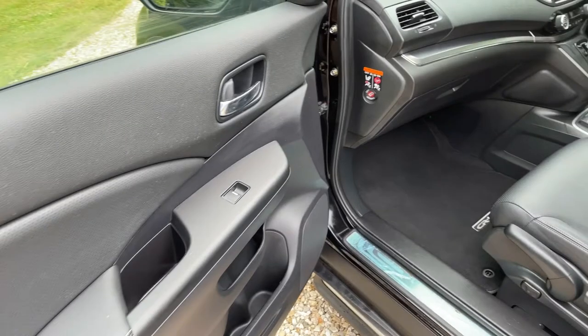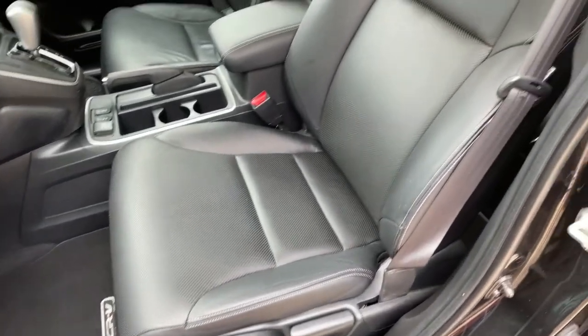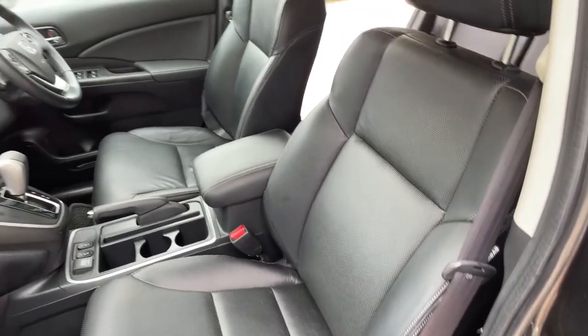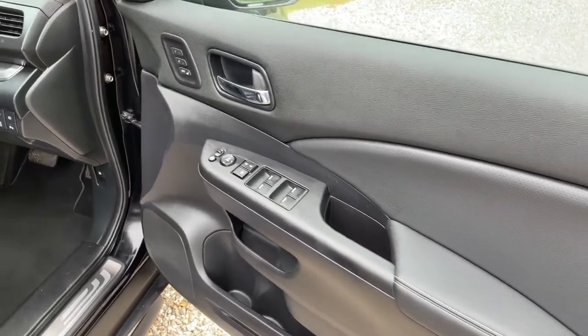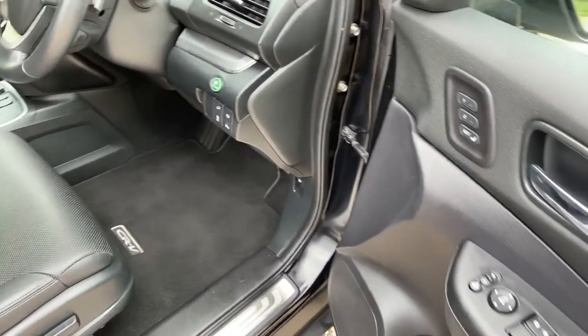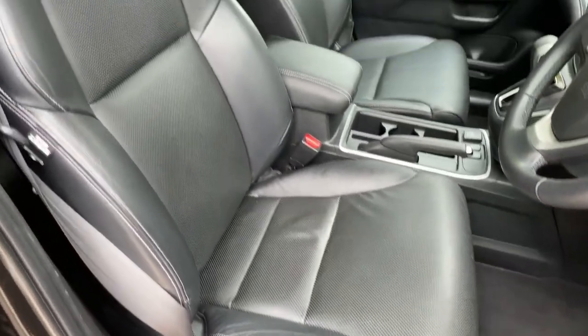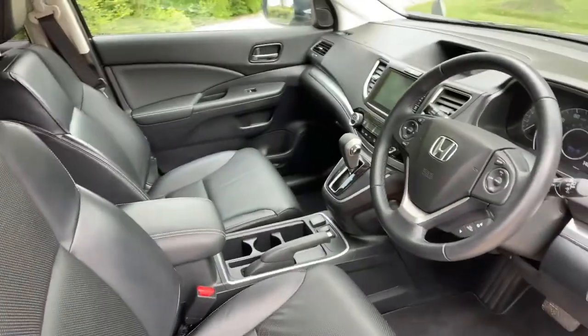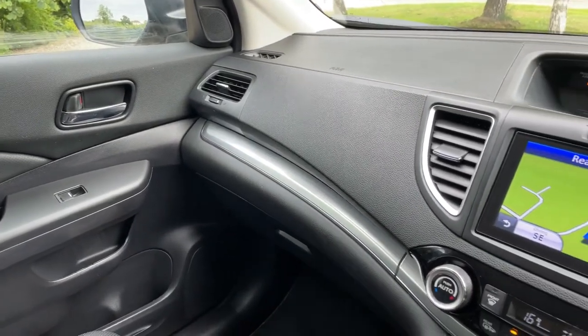Coming round to the front passenger side — again all very clean and tidy. The passenger seat has been given hardly any use at all. Coming to the front now: door card very clean, foot well areas likewise, and the driver seat itself again in super condition.